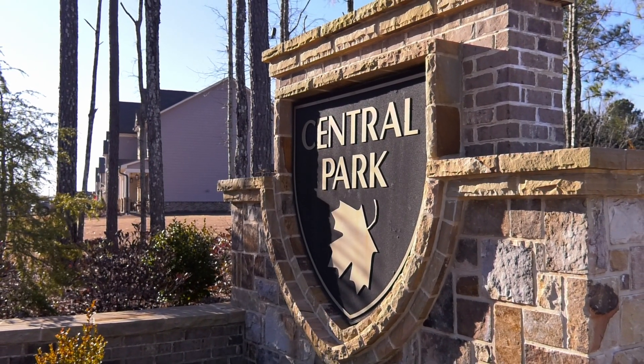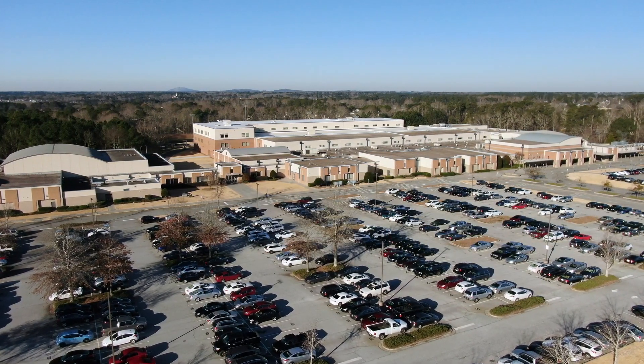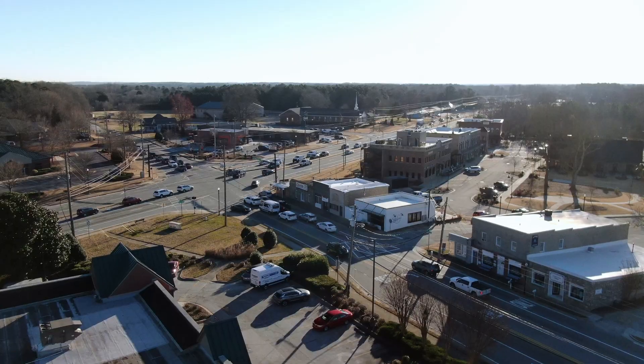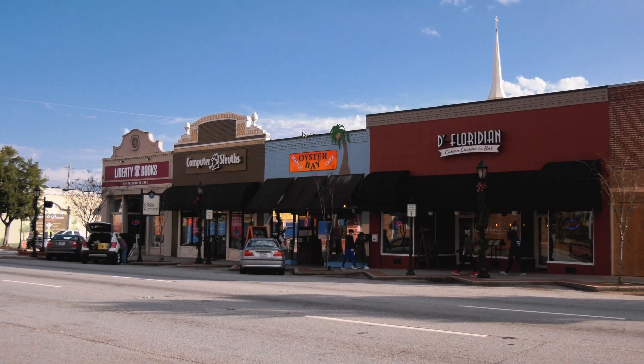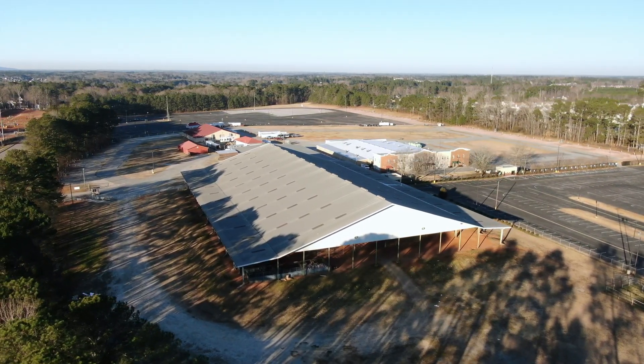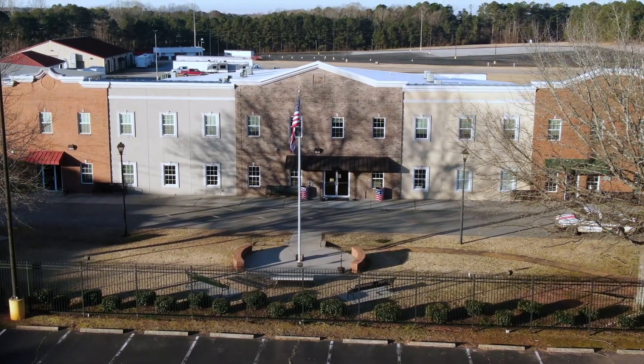Today I'm here with Renee from Chafin Communities and we're here in Loganville at a neighborhood called Central Park. We're located in Gwinnett County in the highly sought after school district of Grayson High, two miles from Grayson and three miles from Lawrenceville. We are also about five miles from Gwinnett County Fairgrounds that have a number of events and shows that come through the area.